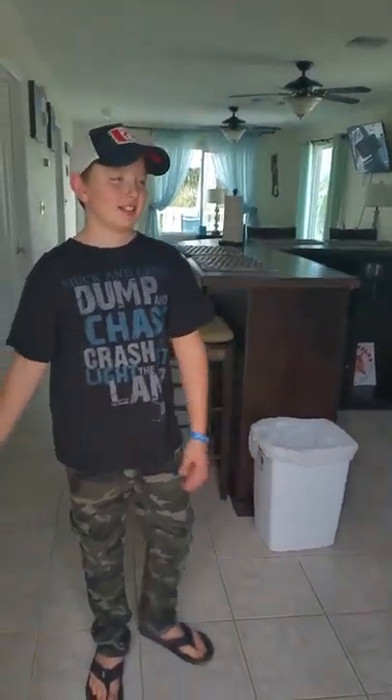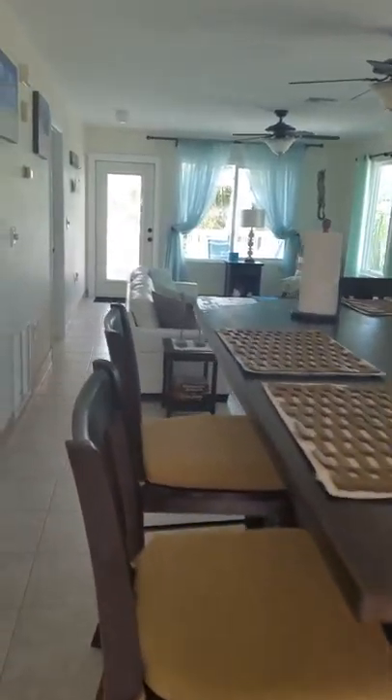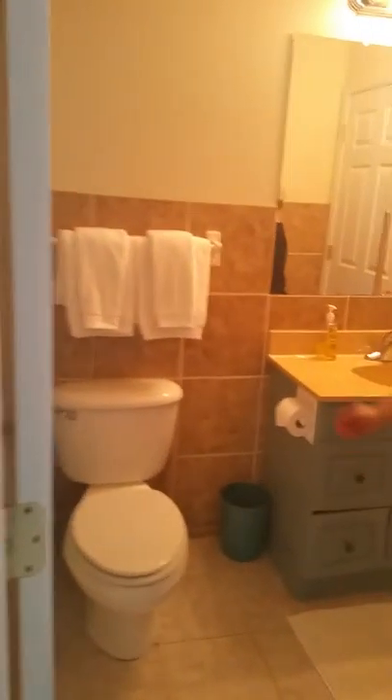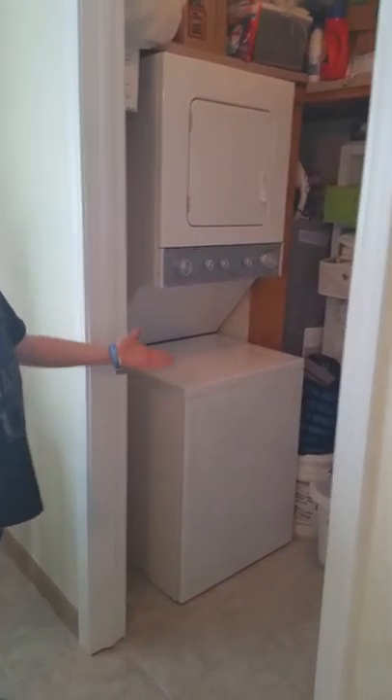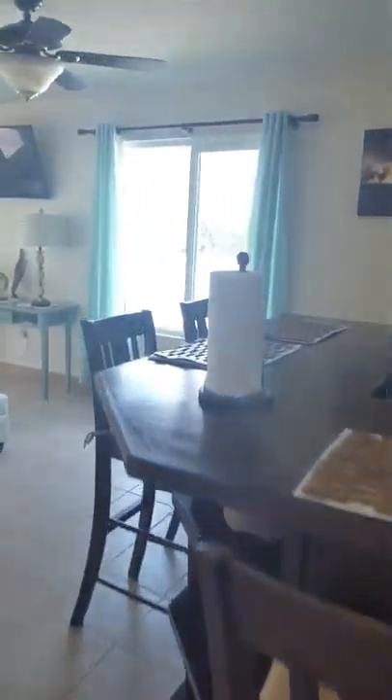Welcome to Canuck Palms. This is our kitchen right here — we have our fridge and breakfast part — and we have a bedroom here and a bathroom shower right here. And over in this room we have our new washer and dryer. And if you come out here, we have our couch and TV.